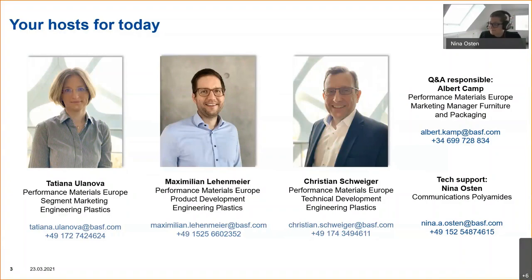Then we have Maximilian Lehenmeyer, our expert in product development for UltraDur, with more than 10 years of experience at BASF. He will talk about the UltraDur product for thermoforming. And last but not least, we have Christian Schweiger, our expert in technical and application development, who will give you an insight about UltraDur packaging focused on injection molding.